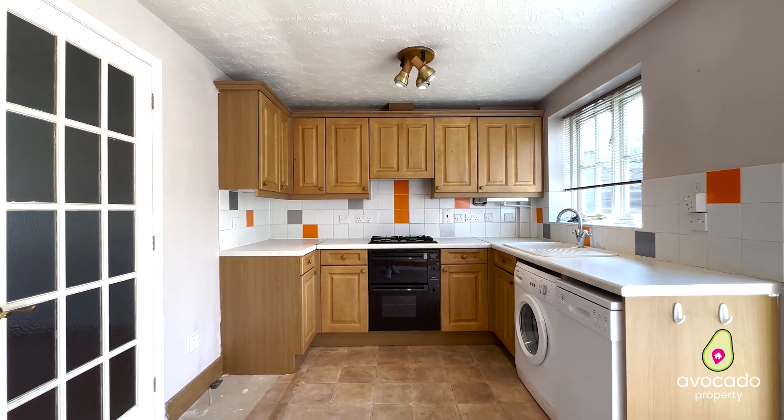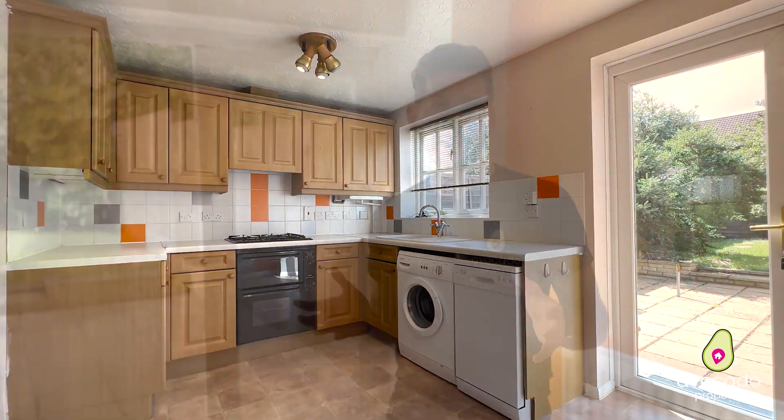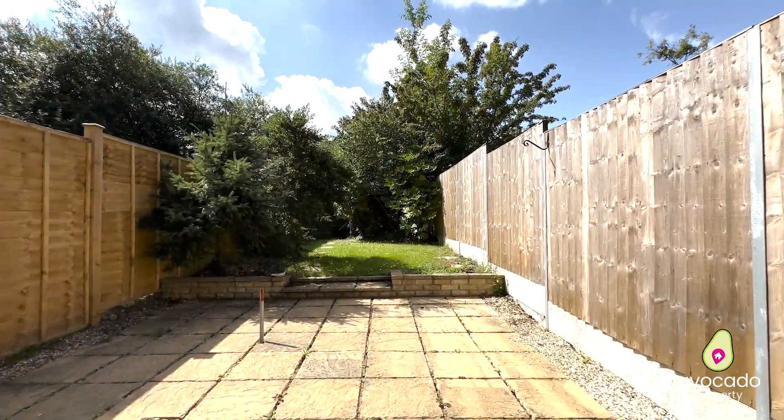You've got this spacious lounge that leads through to your kitchen at the back of the property. As mentioned, the property does need modernisation throughout, but it's lovely and light across the back, with plenty of potential for further extension subject to planning permission.